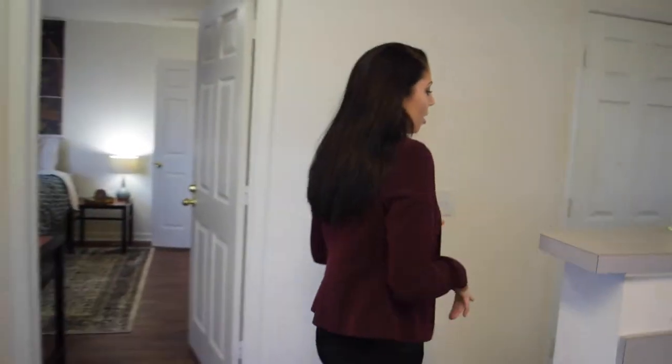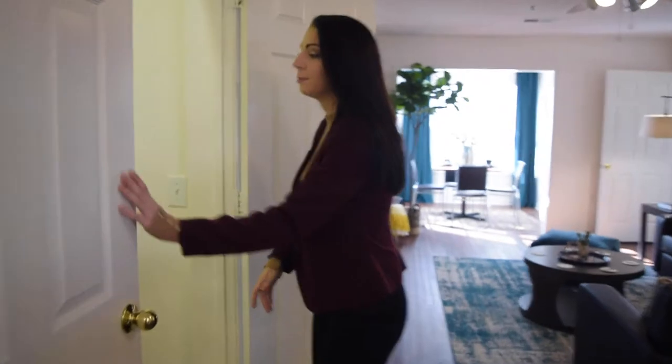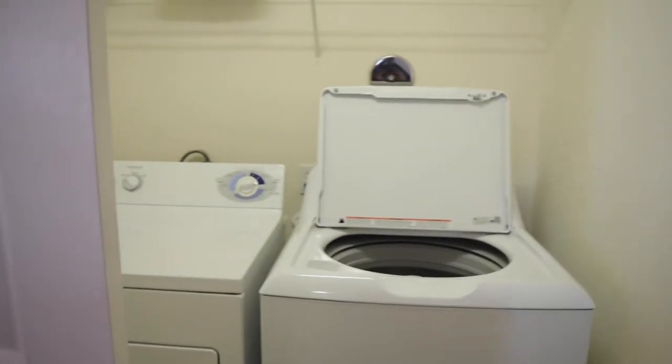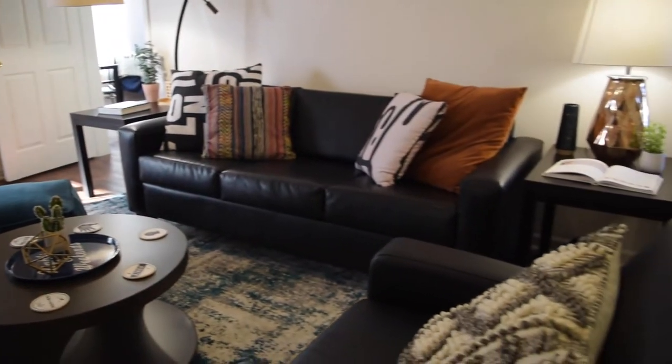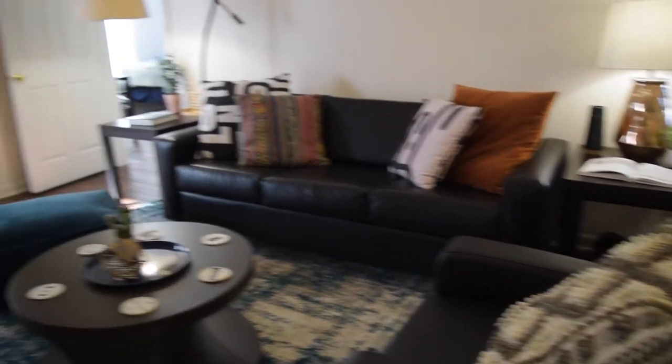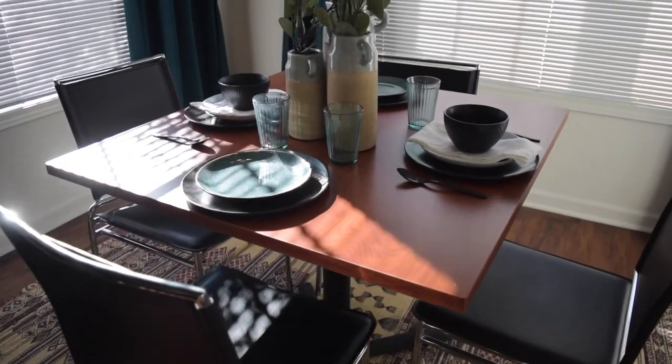Included with the unit, we also have our washer and dryer. The next thing I want to show you is our great furniture package. In the living room, it includes the coffee table, side tables, couch, and loveseat or chair depending on your floor plan. It's an additional $30 a month and it does include a table and chairs for your dining room as well.